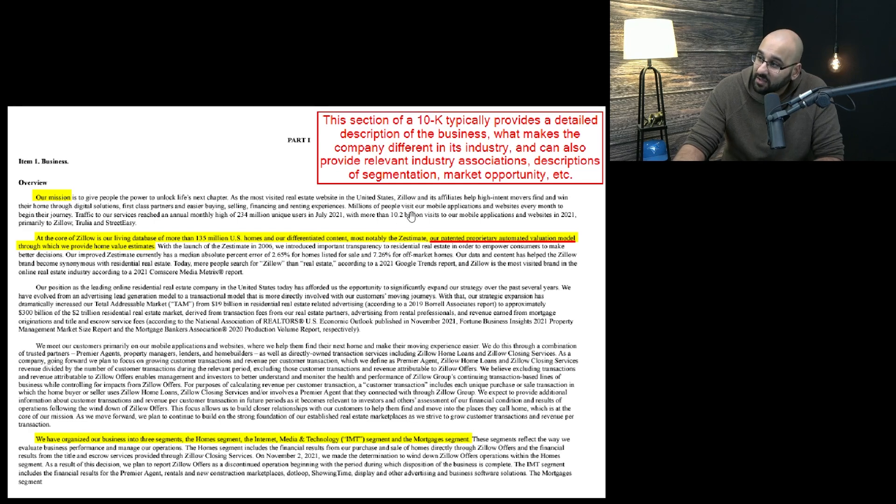Zillow also tells you about their Zestimate — a tool that caused Zillow to increase in popularity quickly, because when it first came out, people could log on and see the value of their home without paying a real estate agent. That's what created the company's market dominance, and they tell you that right there in the overview. They also provide segmentation details: Zillow is organized into three business segments — the Homes segment, the IMT segment, and the Mortgage segment. You have to understand what each one is. The Homes segment has since gone away, but it still existed at the time of that 10K.